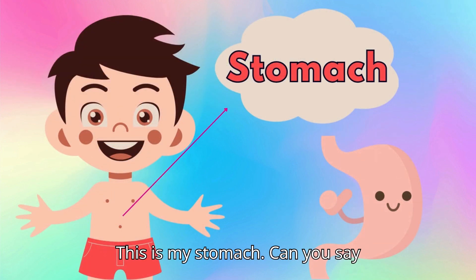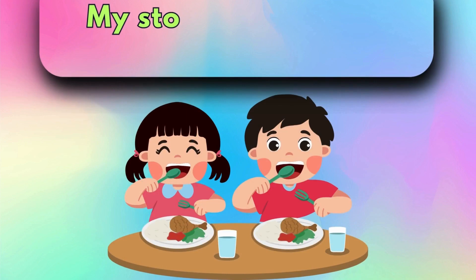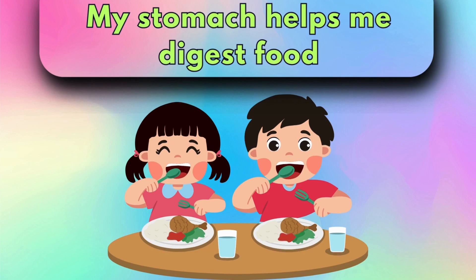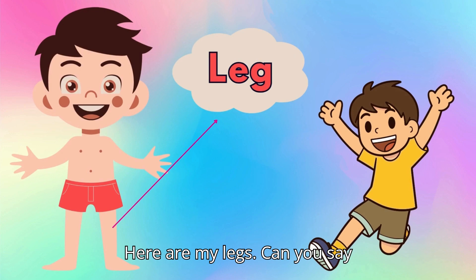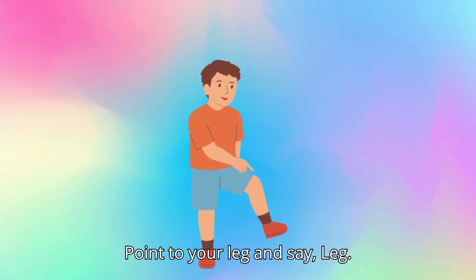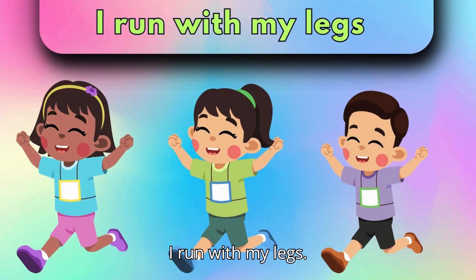This is my stomach. Can you say, stomach? Wonderful! Say, my stomach helps me digest food. Here are my legs. Can you say, legs? I run with my legs. Point to your leg and say, leg. I run with my legs.